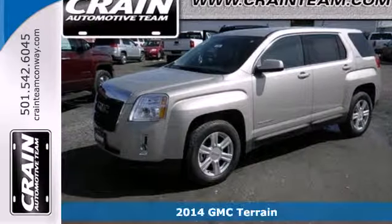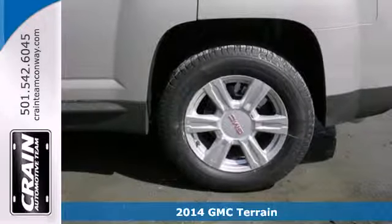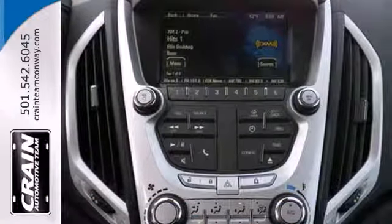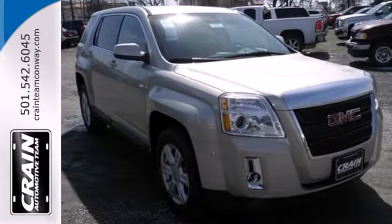It's a 2014 GMC Terrain. It has practical refinement, power, and cargo space, plus nice amenities like a power driver's seat, steering wheel audio controls, heated mirrors, fully automatic headlights, and stability and traction control.